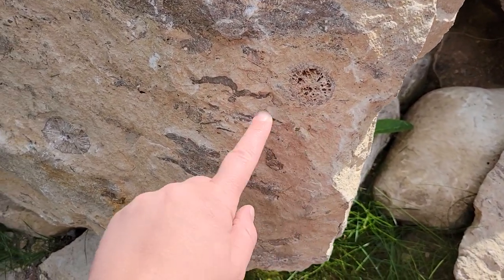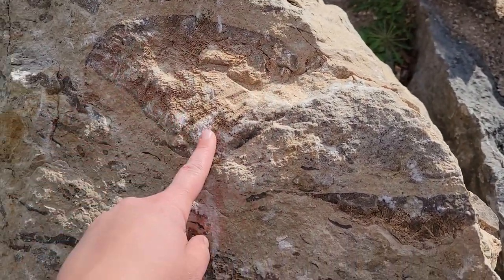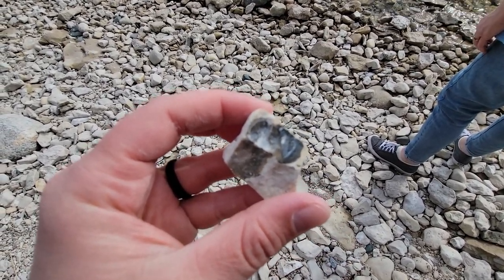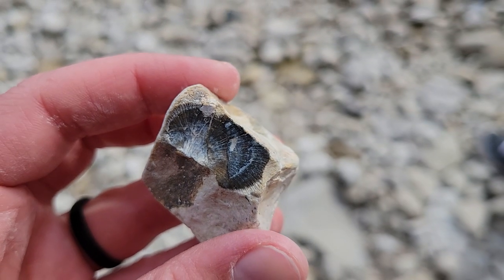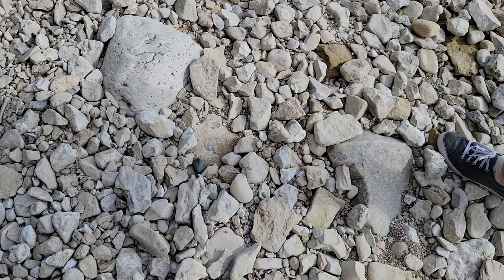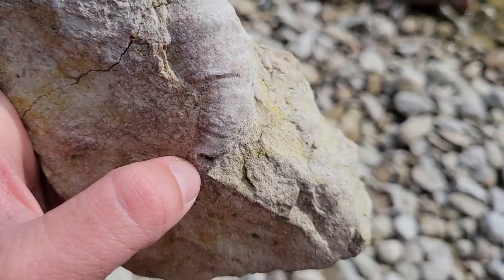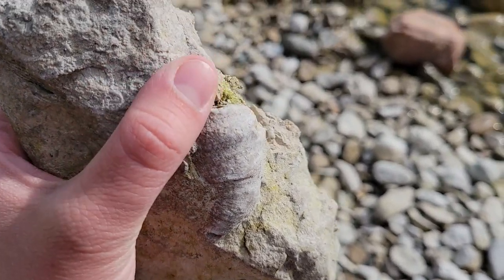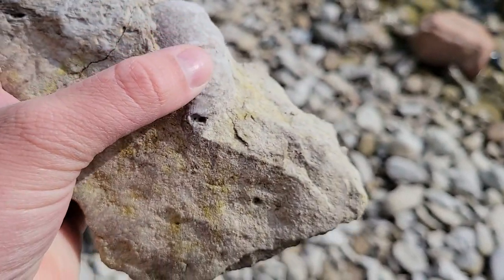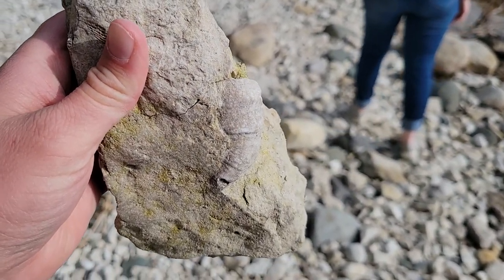All sorts of corals here — one coral there, one coral there, big coral up here. Mom found a nice little brachiopod piece here. There's a nice horn coral in here. You've got the side of the coral, so you can actually see it looks like a horn. That would be the top of it up here, where it would feed, and then it would dig down into the sediments. So this rock would have been angled like this in real life.